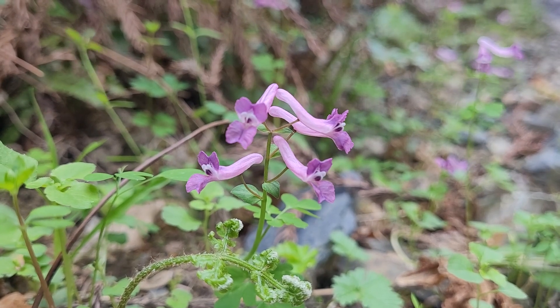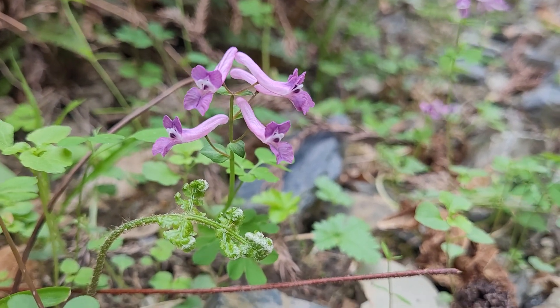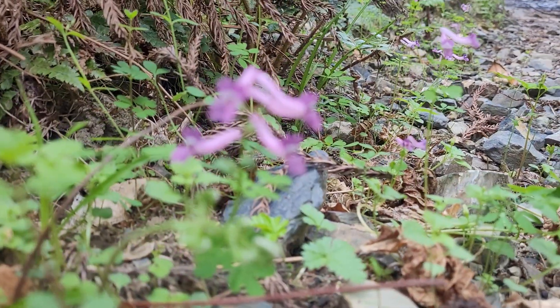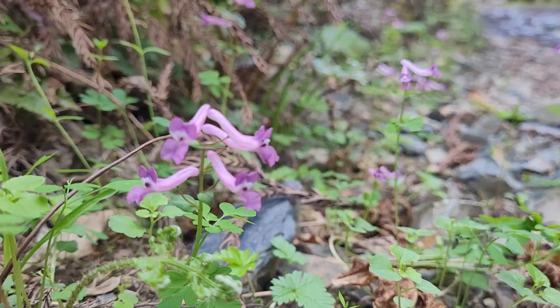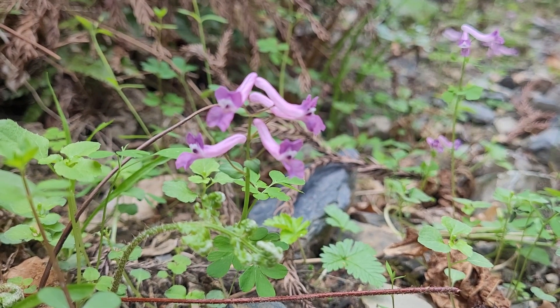So: one cotyledon, transverse zygomorphia, and a big underground bulb. You don't see them, but you can guess these underground bulbs are located right under me — I am laying on the forest floor. This allows the plants to flower very early.